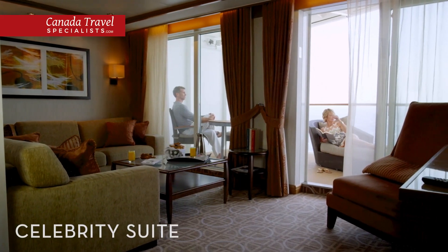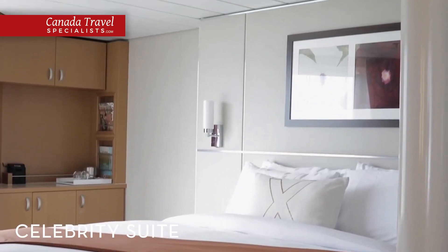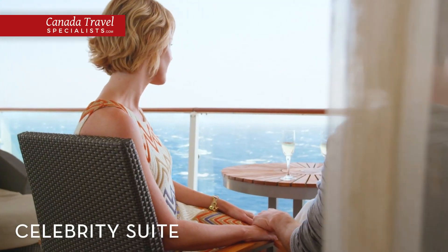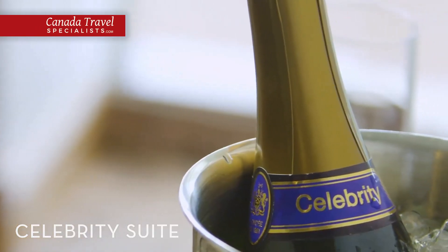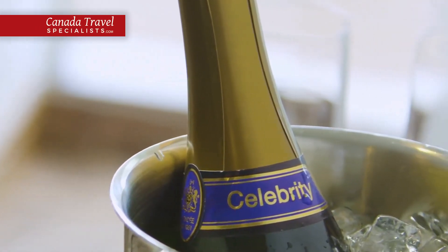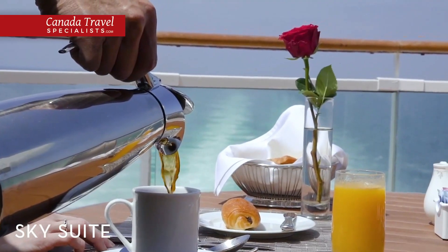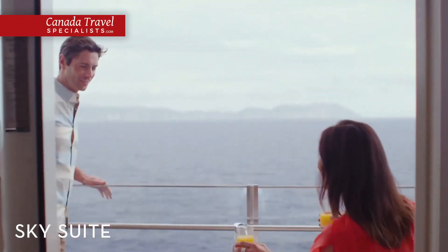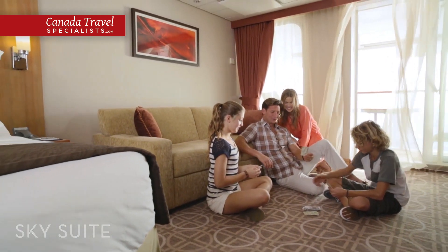Get a taste of the star treatment during a stay in the Celebrity Suite, a two-room suite with a large living area and a private veranda with lounge seating. Let your personal retreat host take care of everything while you relax in your spacious suite. Enjoy stunning views and an expansive veranda when you stay in one of our sky suites, where floor-to-ceiling windows give an airy atmosphere and large living areas will make you feel right at home.